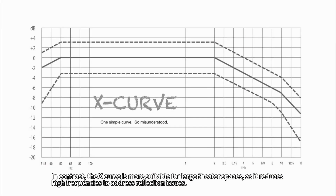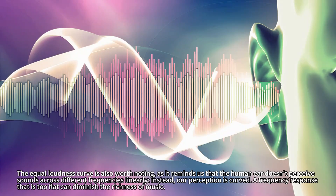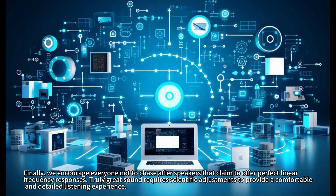In contrast, the X-curve is more suitable for large theater spaces, as it reduces high frequencies to address reflection issues. The equal loudness curve is also worth noting, as it reminds us that the human ear doesn't perceive sounds across different frequencies linearly — our perception is curved. A frequency response that is too flat can diminish the richness of music. Finally, we encourage everyone not to chase after speakers that claim to offer perfect linear frequency responses.